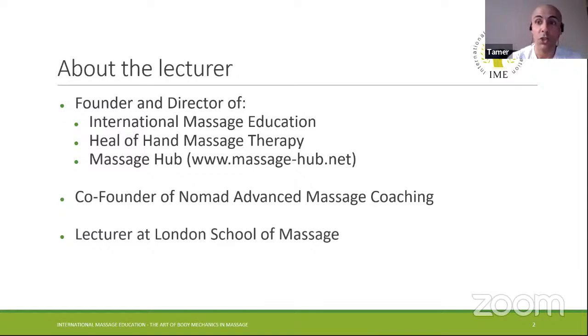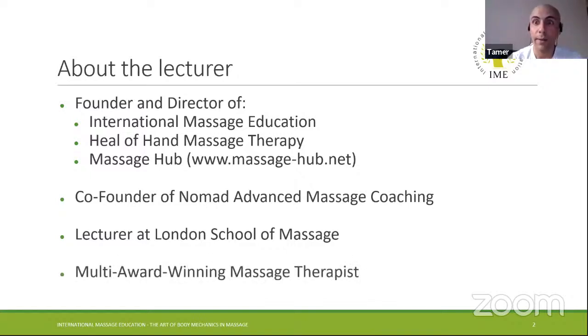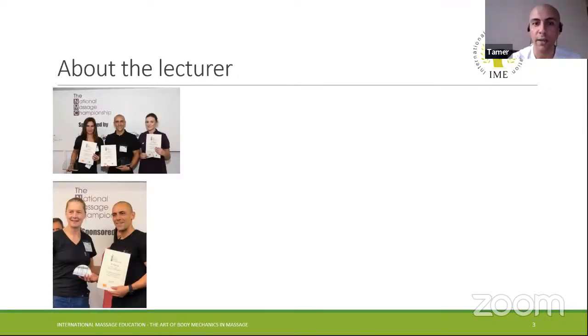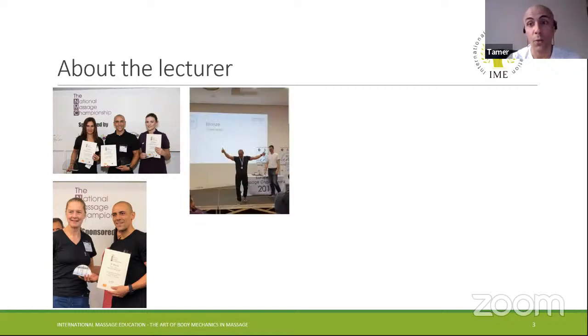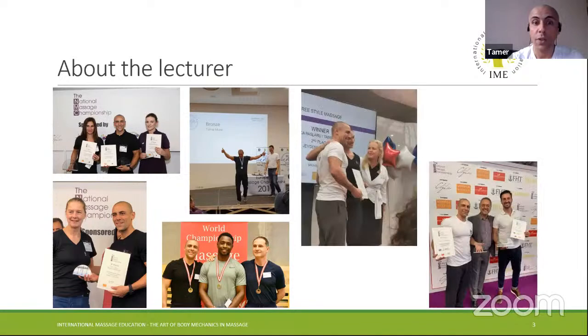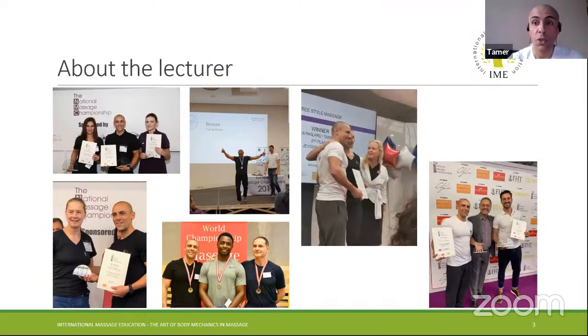I'm a lecturer at London School of Massage, teaching deep tissue and trigger points. I have won a few competitions in massage championships. In 2018, I got two awards in the UK National Championship in the Spa Wellness category and the Advanced category. In 2019, I won third place in the European Massage Championship. Also in 2019 in June, I came first place in the Western Inspired category at the World Massage Championship. And later in 2019 in the UK, I won two awards — first in four-hand massage with another therapist, and second in the Advanced category.